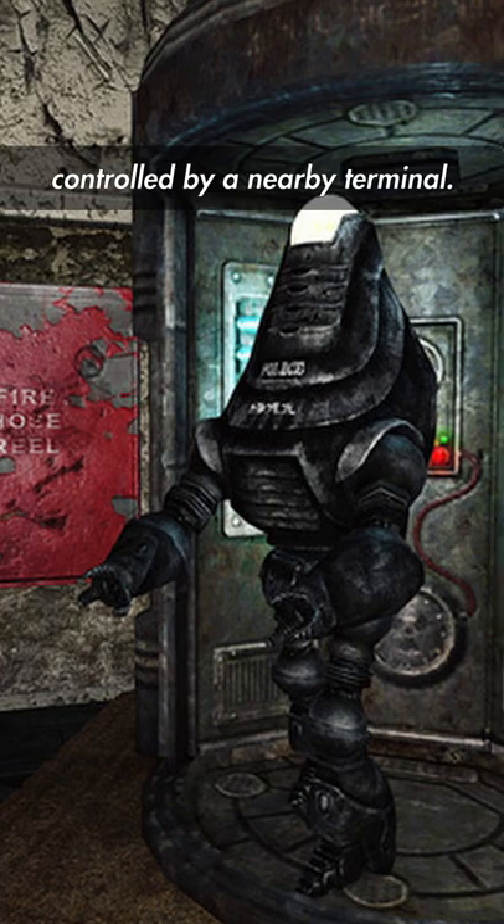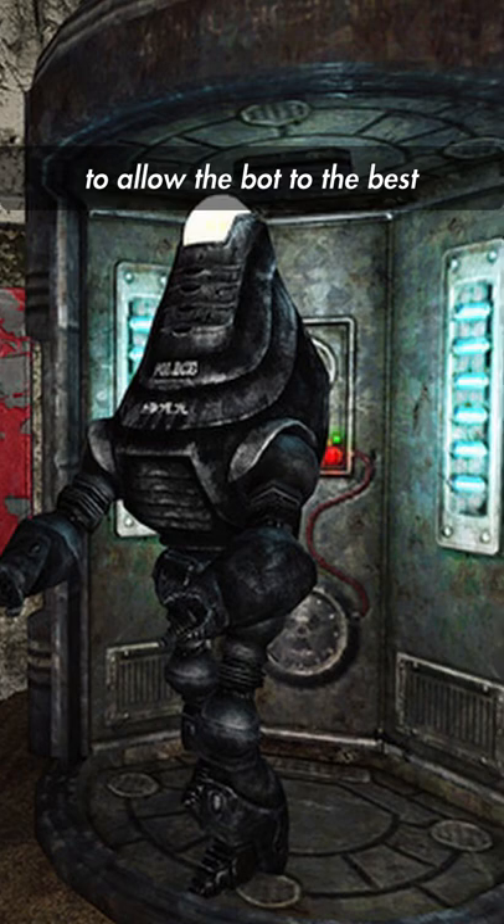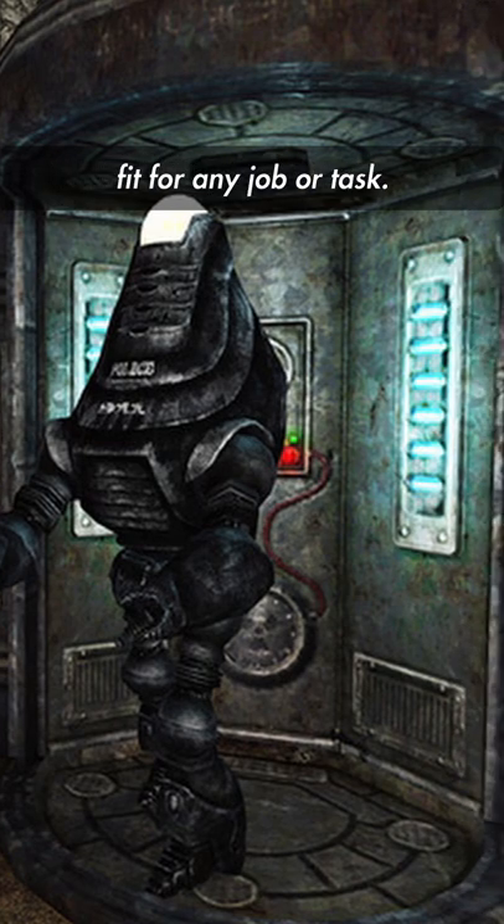These pods are typically controlled by a nearby terminal. There, the administrator can alter the personality module of the corresponding Protectron to allow the bot to be the best fit for any job or task.